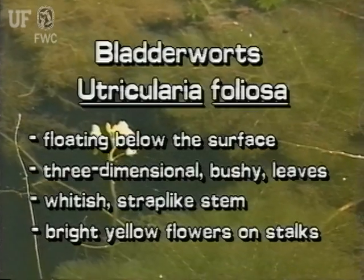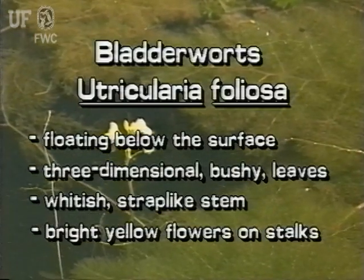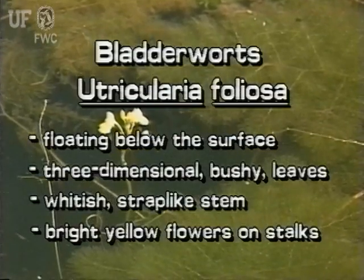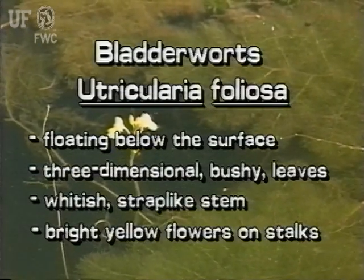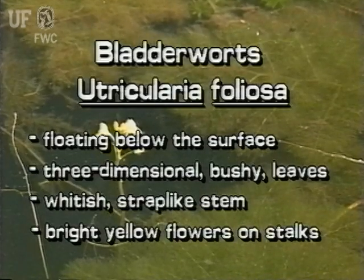This most unusual Florida native may be found floating several inches to several feet below the water surface. It has large, extremely segmented leaves that look three-dimensional and bushy. The whitish stems of Utricularia foliosa are thick and obviously flattened or strap-like. The bright yellow flowers on tall stalks are typical of bladderworts and make it easy to find.